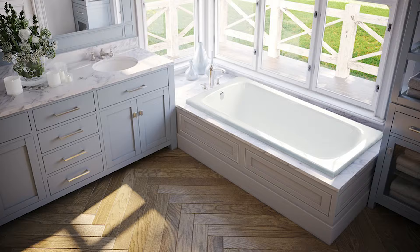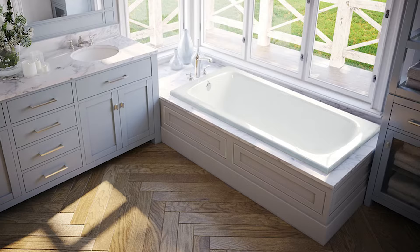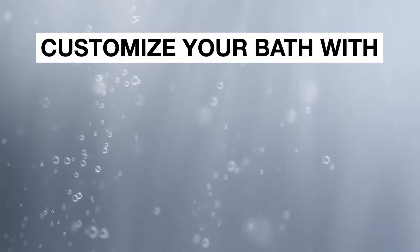With Laurel Mountain, you can find glamorous, elegant bathtub designs that range from timeless, freestanding models to classic drop-ins.